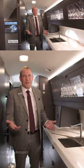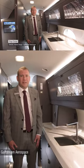Today, we're in the G700 galley and I'd like to show you some of the features that really excite us about the product.